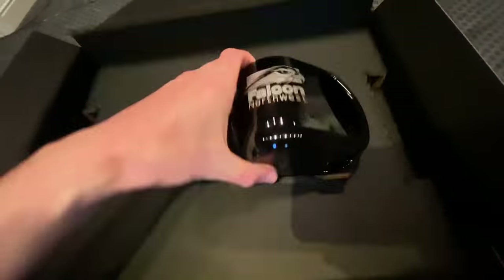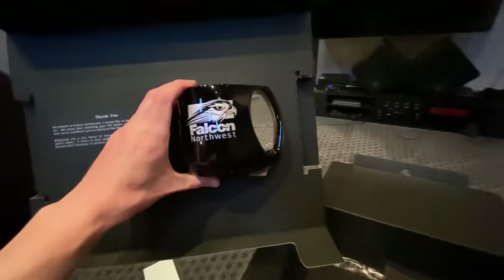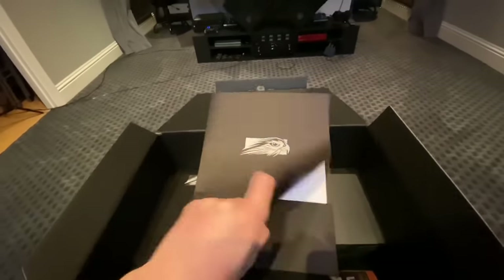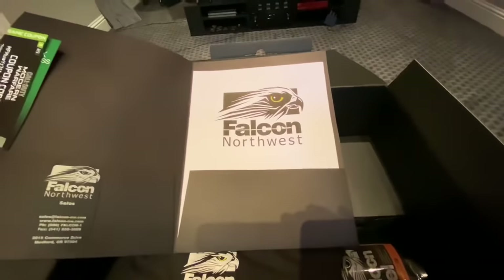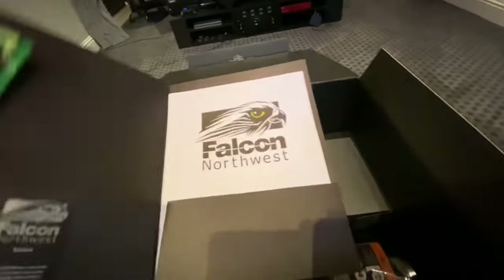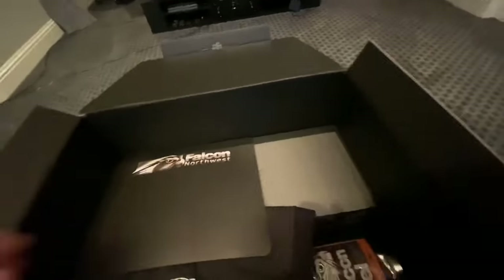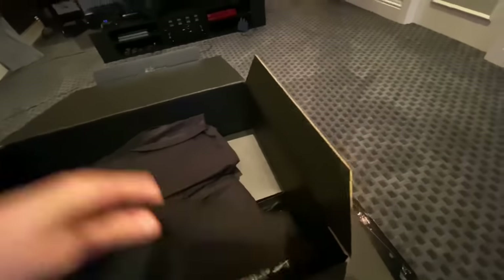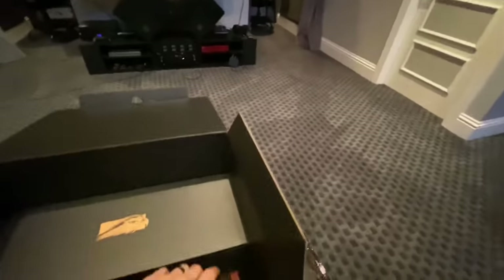They already know that I like coffee, so that's a win from the get go. There's something like a spec sheet — we have all the specs, we can read that toward the end. Mouse pad, Falcon Northwest. What's this — like a t-shirt? A t-shirt!